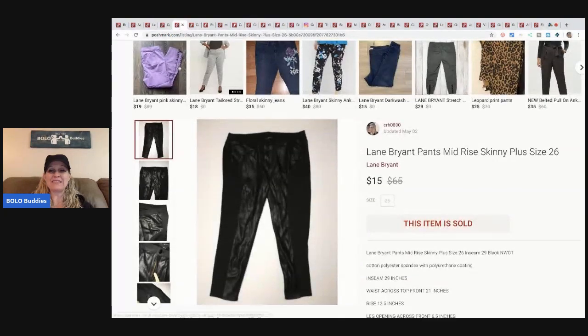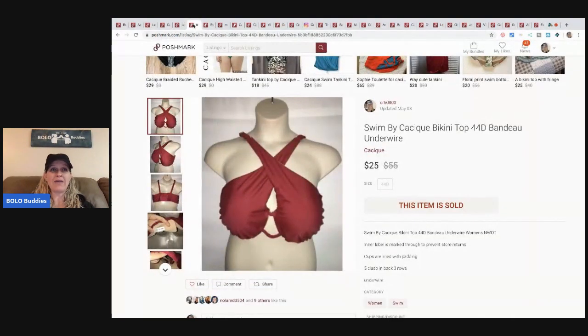The next item is these Lane Bryant pants — retail arbitrage. I picked these up at a discount store for $3 and sold them for $15, buyer paid shipping. I have tons of clothing items in my store — links are below to all of my selling platforms. This next item is a Cacique tank bikini top. It sold for $25, buyer paid shipping, and I picked it up at a discount store for $3. It's super cute.